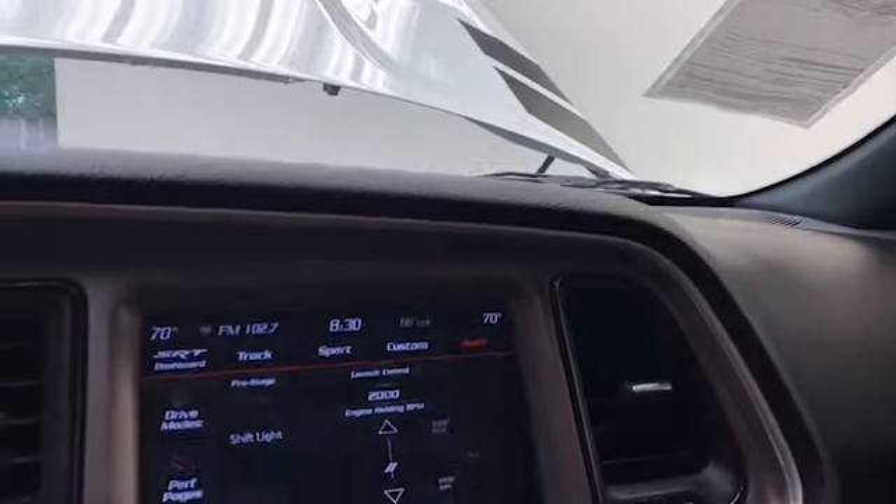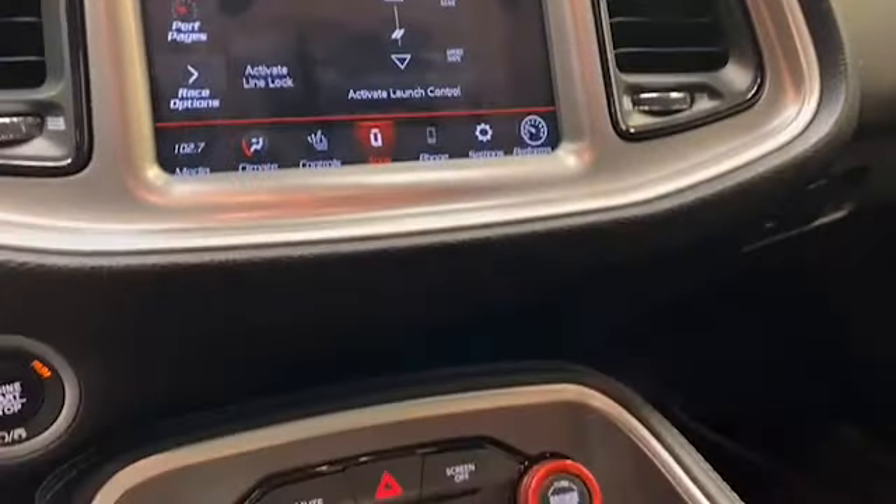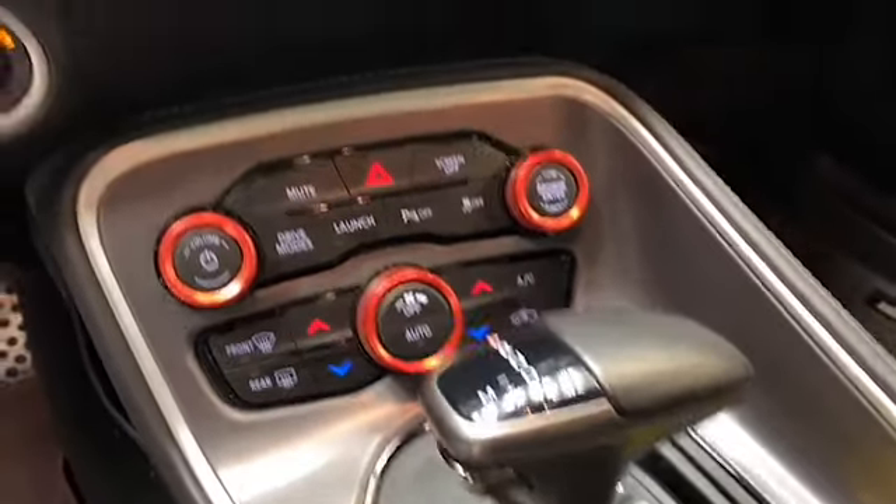This 2020 Dodge Challenger has less than 11,000 miles. It's factory certified and comes with the AutoCheck buyback protection.